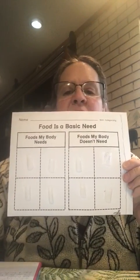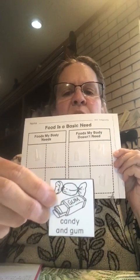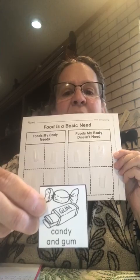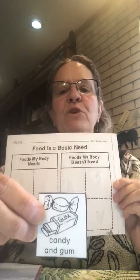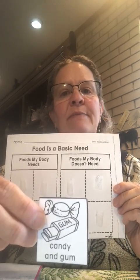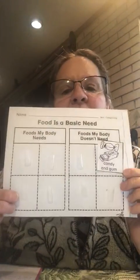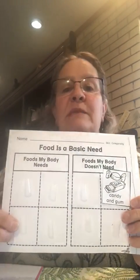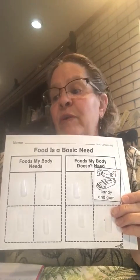We're going to look at some pictures and decide where they need to go. The first picture I have here is candy and gum. Do you think it should go on the food that my body needs or foods that my body doesn't need? You're right — it goes on foods that my body doesn't need. It's not something that's going to help your body. It just tastes very good, and it's okay to have every once in a while.